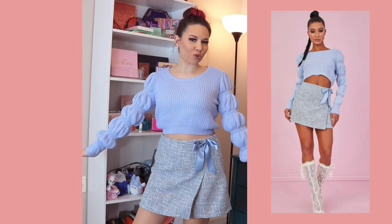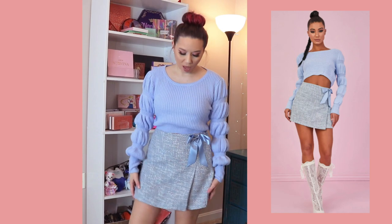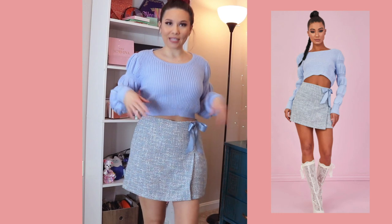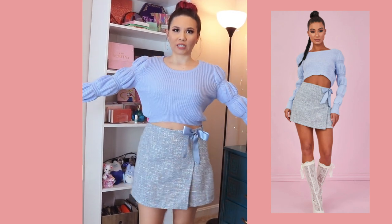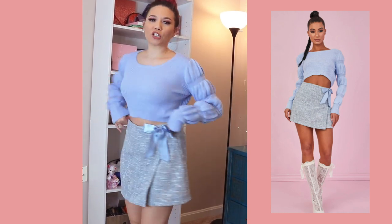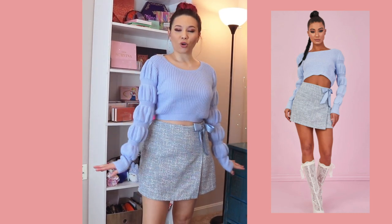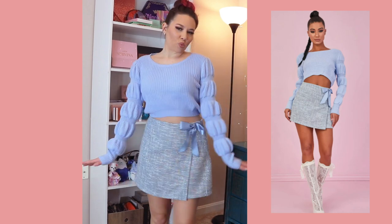Next is this super cute tea party set. They came separately but the model was wearing both of them, so I decided to pick both of them up. This is actually a skort so there are shorts underneath, which is very nice, and then this really cute bubble-sleeved sweater. Very, very cute. Like I said, I feel like I'm going to a tea party or something. Very cute and pastel — perfect for springtime, on a picnic, whatever you want to be doing.